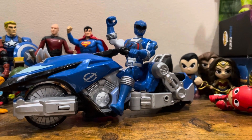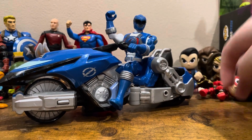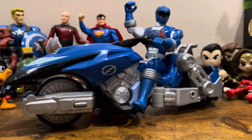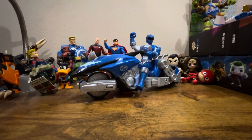He doesn't like to stand. Okay, just like that little part there. Those are old Justice League figures — I've had those for a while — but this isn't about those, it's about Blue Ranger. Anyways guys, I'll see you next time.